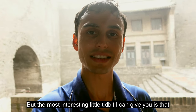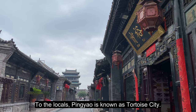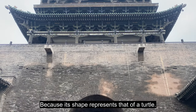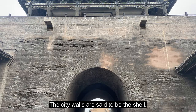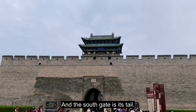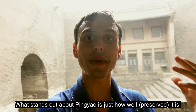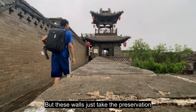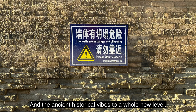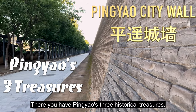The most interesting tidbit is that to the locals, Pingyao is known as tortoise city because its shape represents that of a turtle. The city walls are said to be the shell, the north gate is the turtle's head, and the south gate is its tail. What stands out about Pingyao is just how well maintained it is, and these walls take the preservation and the ancient historical vibes to a whole new level.